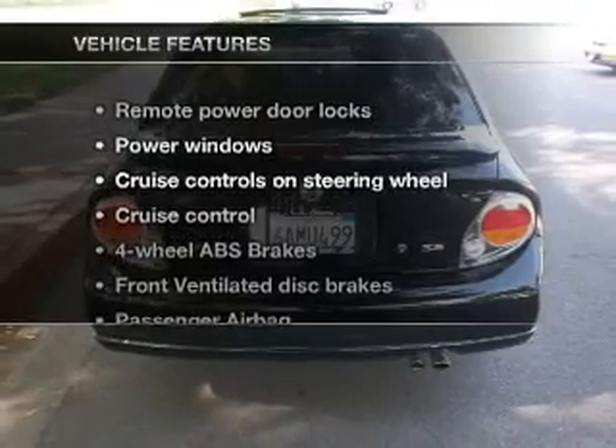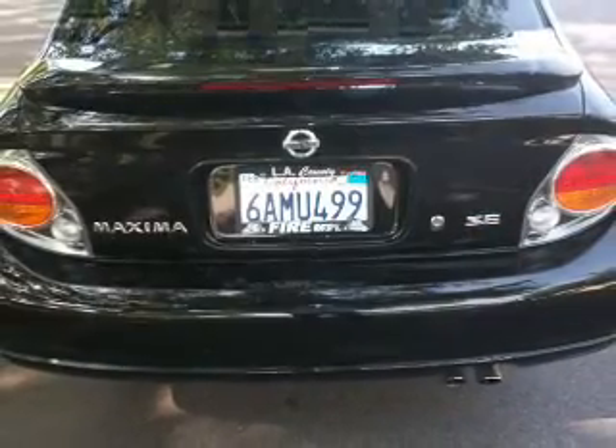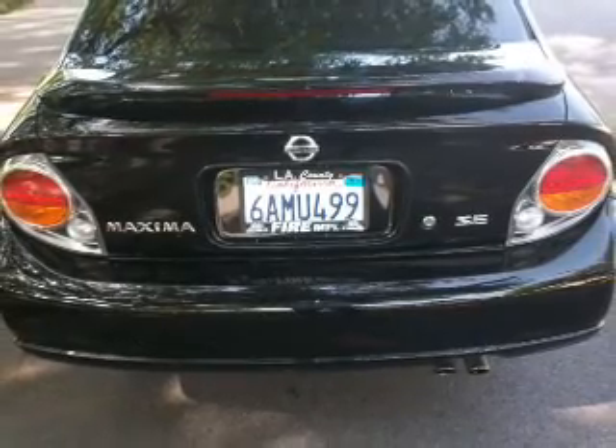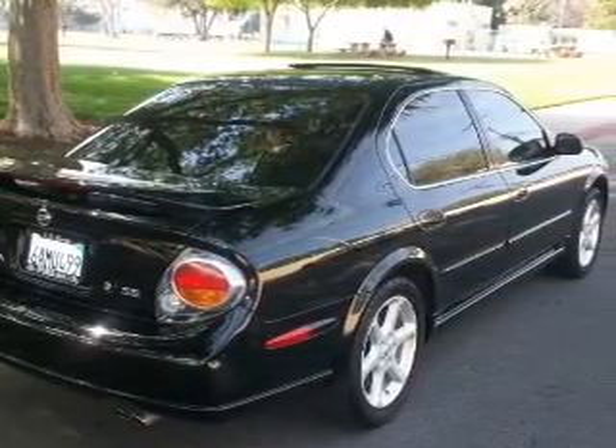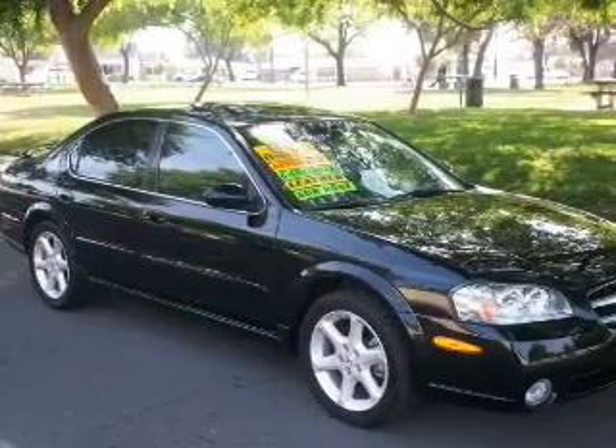Plus, enjoy these notable features that are included in this vehicle: power door locks, power windows, cruise control, an AM-FM stereo, power mirrors, power steering, and an adjustable tilt steering wheel.